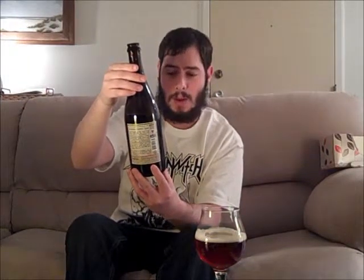Just like the other barrel aged beers from Boulevard, this one is not 100% barrel aged, but is rather a blend. So this is 16% ale and 84% ale aged in bourbon barrels with cherries added.